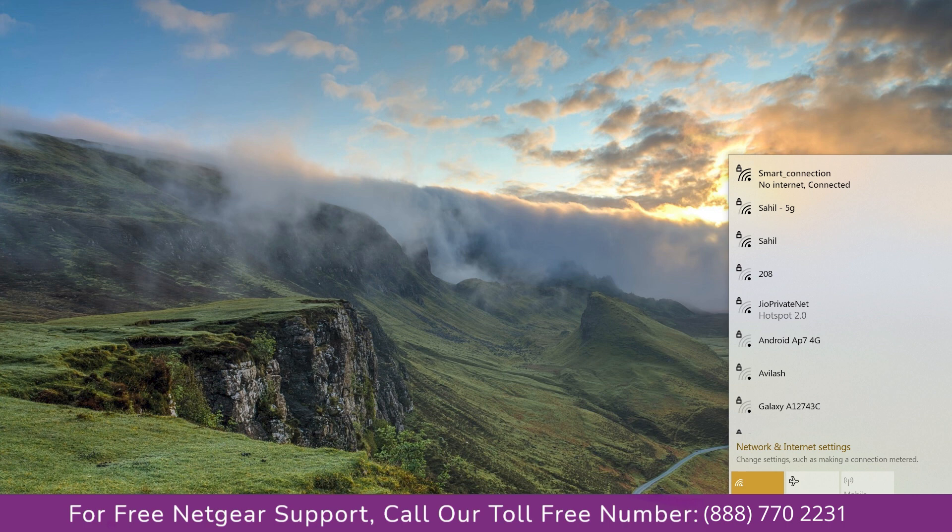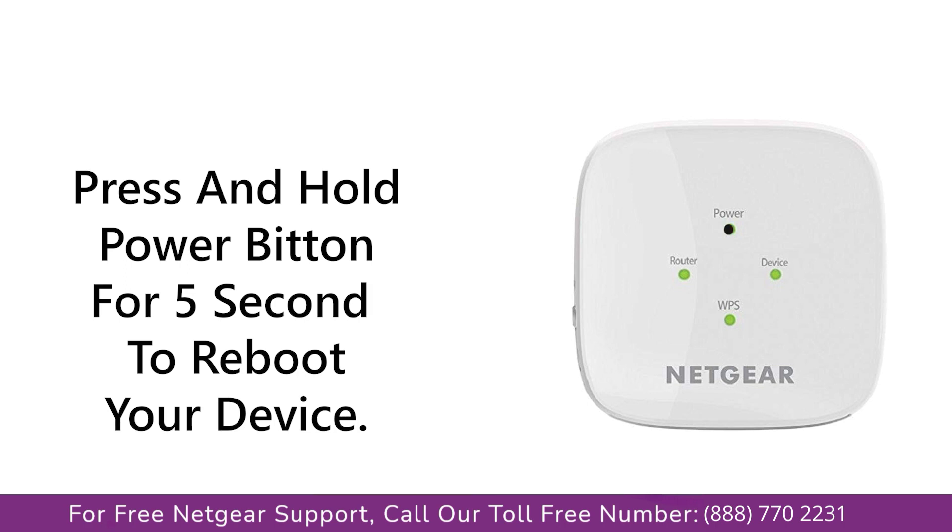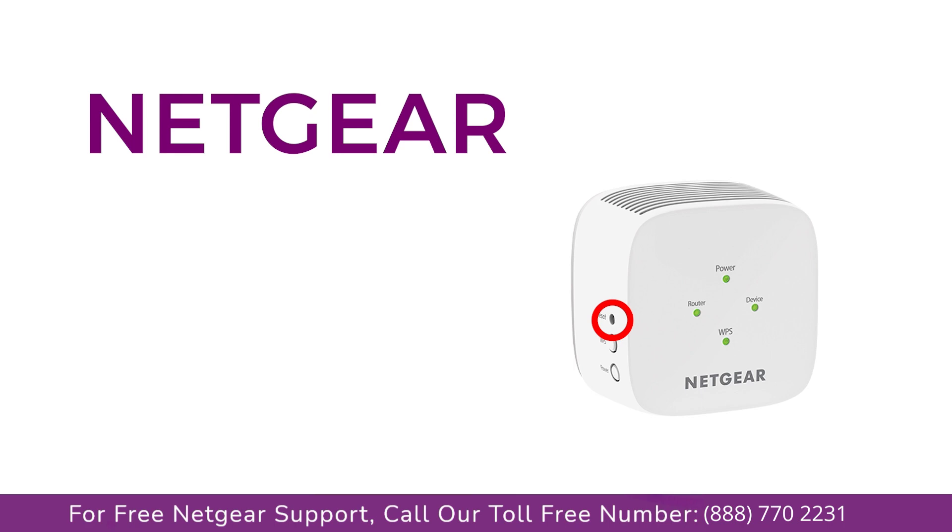Here are some tips. The first thing that you can do is try rebooting your Netgear range extender and your router. If this does not solve the problem, then try factory resetting your Netgear range extender.